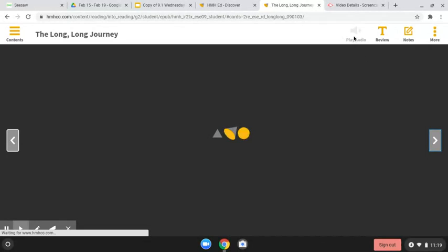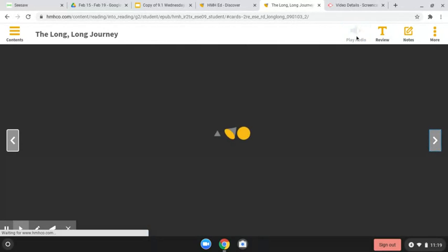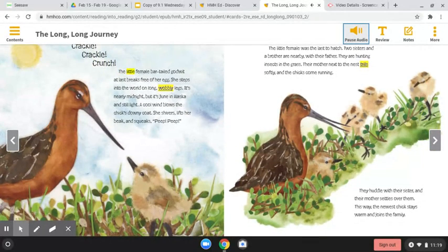The Long, Long Journey. By Sandra Markle. Illustrated by Mia Posada. Crackle, crackle, crackle. The little female bar-tailed godwit at last breaks free of her egg. She steps into the world on long, wobbly legs.